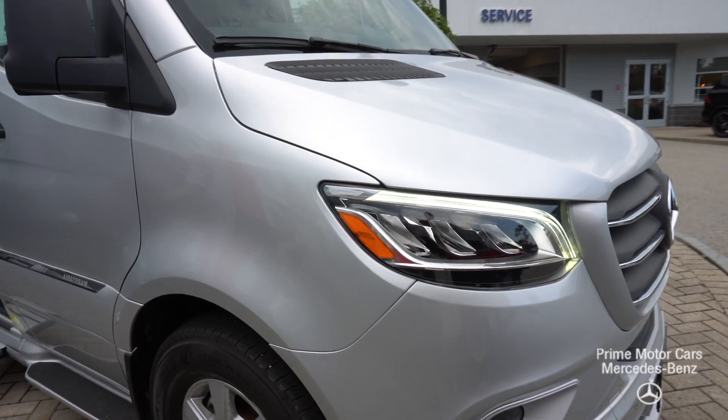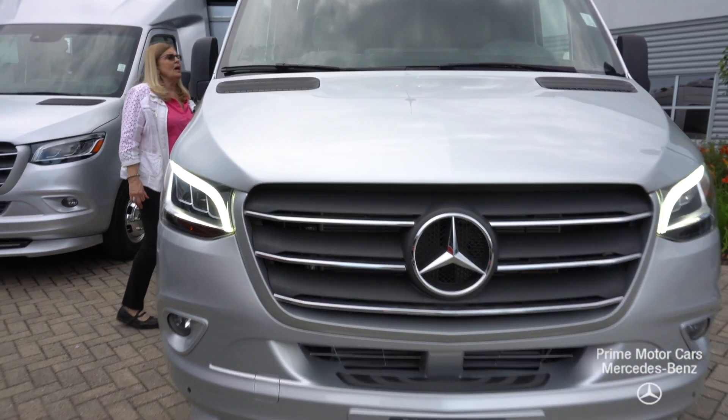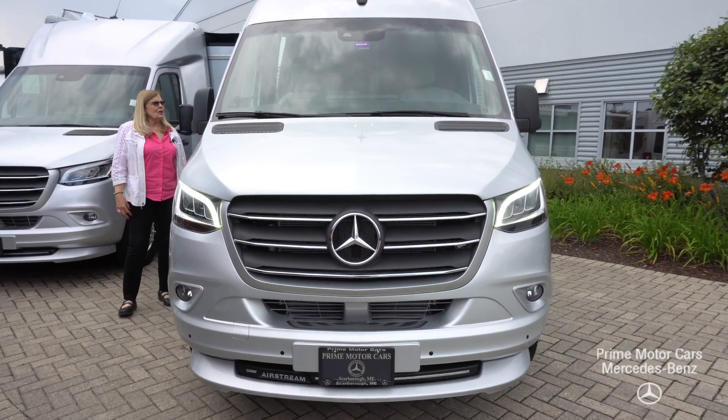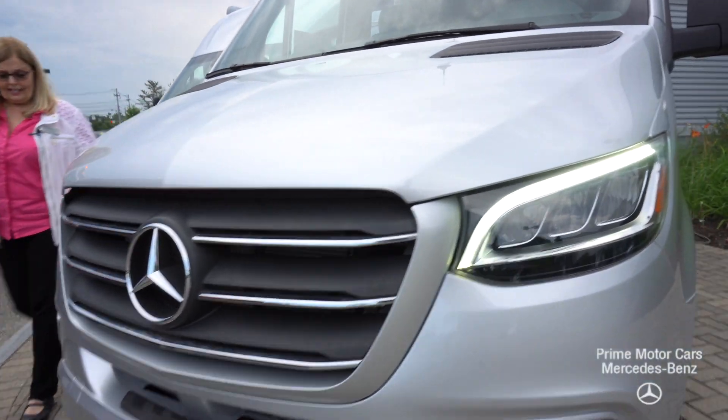It's just perfect for two people. The price point on this is $161,718, so it's considerably less than the Atlas that you looked at.